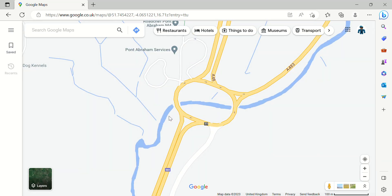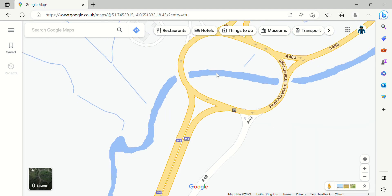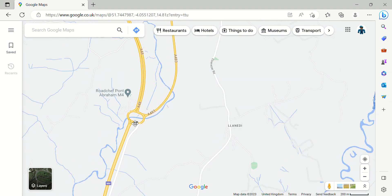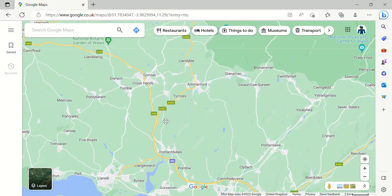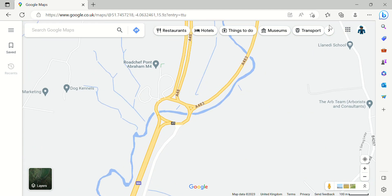Junction 49 is where the M4 comes to an end. This roundabout has a river right in the middle of it. So the M4 ends here at Pont Abraham. I don't know where Pont Abraham is exactly, but it doesn't matter. That's all we've got for this video — hope you've enjoyed it, and keep those views going up.